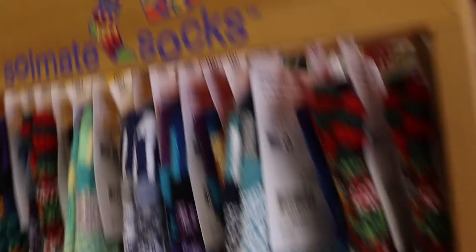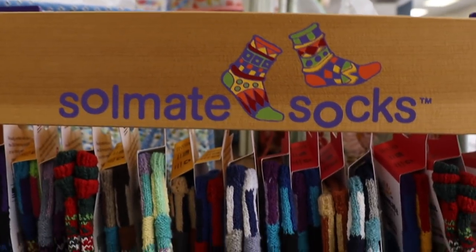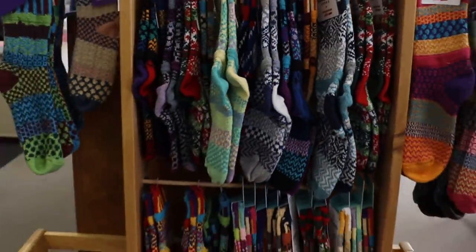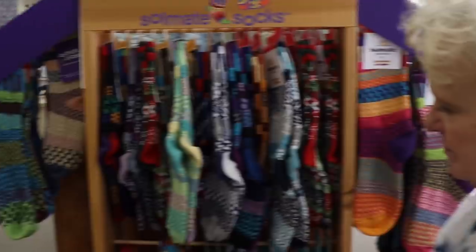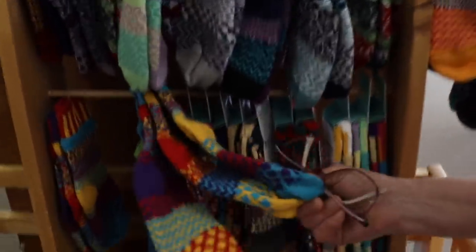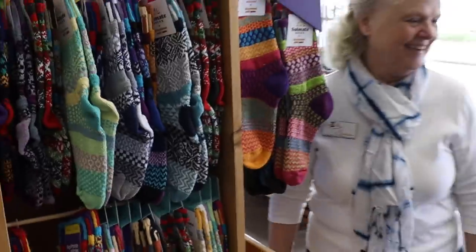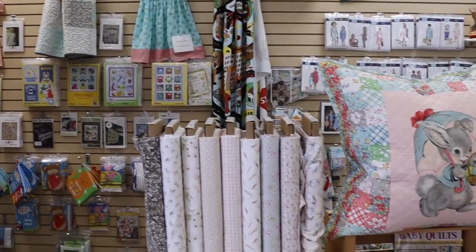The mismatched socks from Soulmate — we used to carry these at my mom's quilt shop and I love them. I have many a pair. These are really cool, I haven't seen some of these new styles. The children's ones come three to a pack — a pair with a spare. So you have entered into our juvenile section, hence the third sock option.